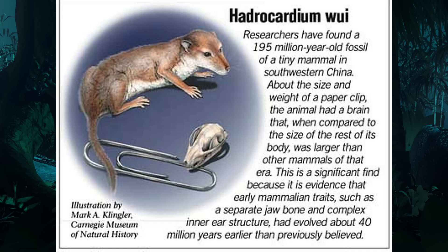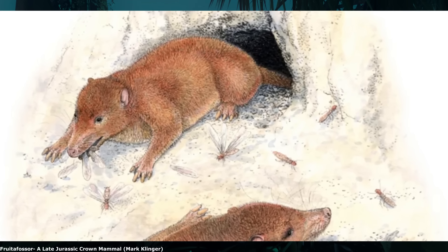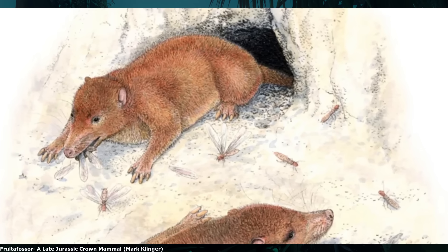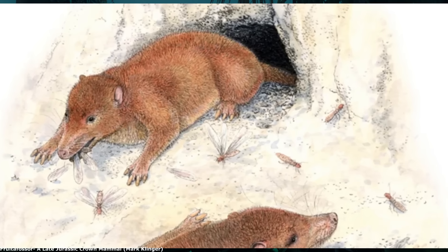With the teeth not being well adapted for crushing, Hadrocodium has often been classified as a close relative of crown mammals, although, as with everything mentioned in this video, this is not set in stone. Crown-group mammals seem to have emerged during the Jurassic, although trying to work out which species should or shouldn't be included is very difficult.